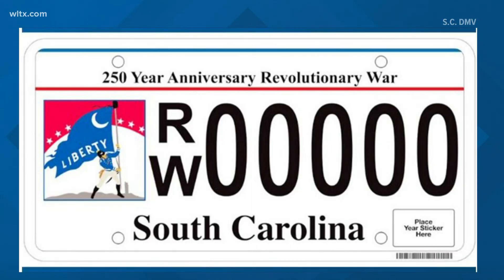All right, folks, welcome back. Drivers in the Palmetto State now have a new option for a license plate. The South Carolina Department of Motor Vehicles unveiled a new vanity plate designed to commemorate the 250th anniversary of the Revolutionary War.